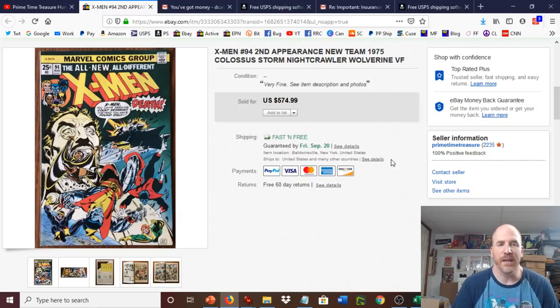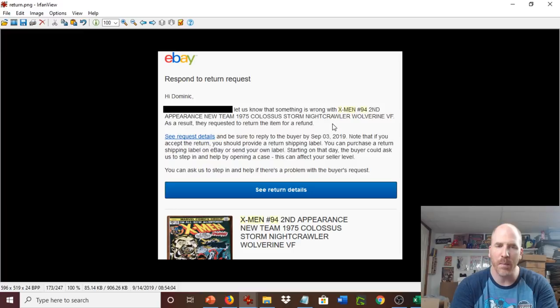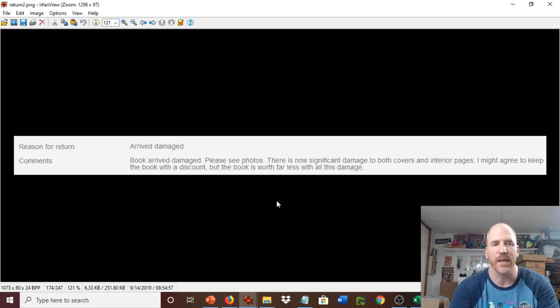I'm minding my own business doing my eBay stuff and all of a sudden my heart sinks. I get this email from eBay — many of you have been there before — the dreaded return request, which is much easier to deal with if you're dealing with a $9.99 item. But when you're dealing with a $500 item, it really stinks. It says someone is complaining there's something wrong with the book and they want to return it. I go to the actual details of the return and the person says it arrived damaged — please see photos.